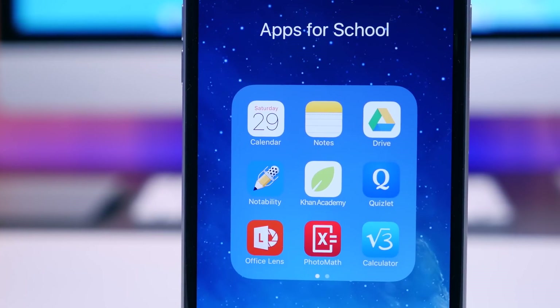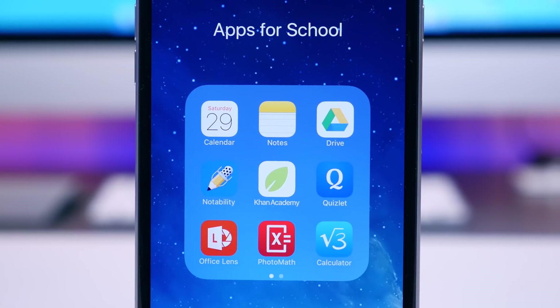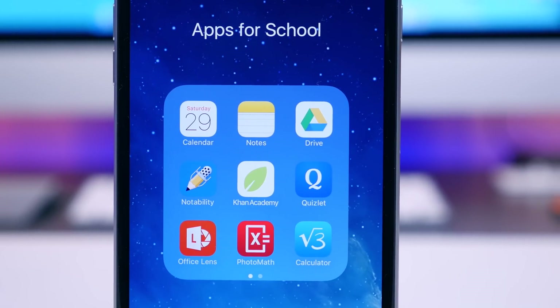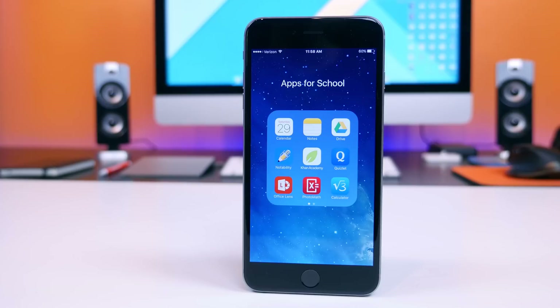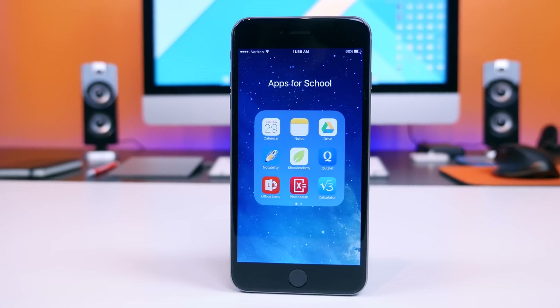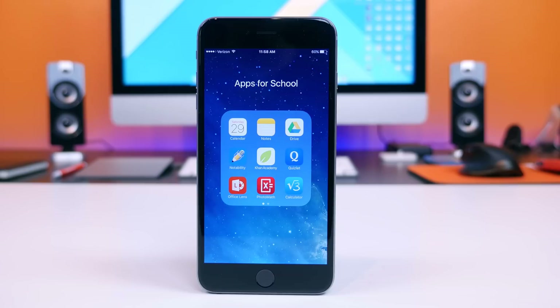Hey, what's going on PhoneDogs. BooHD here, and it's that time of the year where summer is coming to an end and school is starting back up again. I know some of you will be starting school very soon, some of you have already started — I'm sorry. But I wanted to give you about 10 must-have back-to-school apps for iOS that will help keep you organized, focused, and productive.